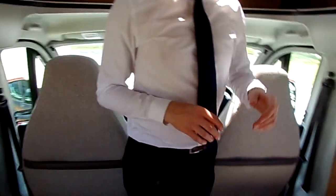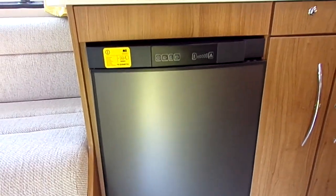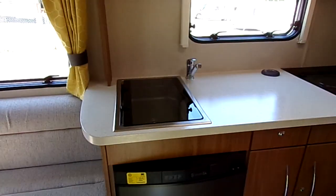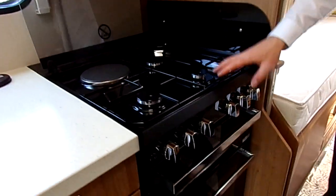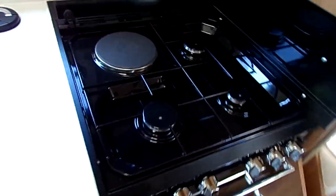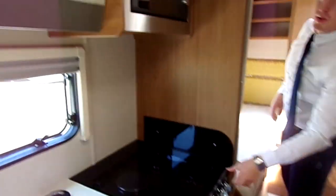There's a three-way fridge — mains, gas, or 12-volt. You've actually got a separate oven and grill, which is always a nice thing to see. Three gas burners with an electric hot plate when you're plugged in, so very, very usable. And there's a fitted microwave at the top as well.